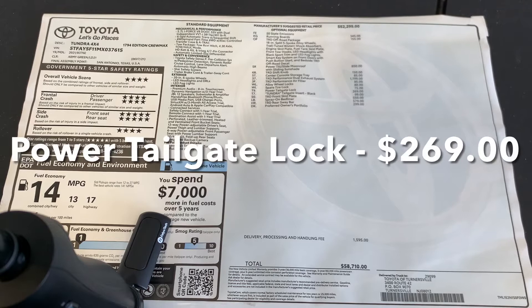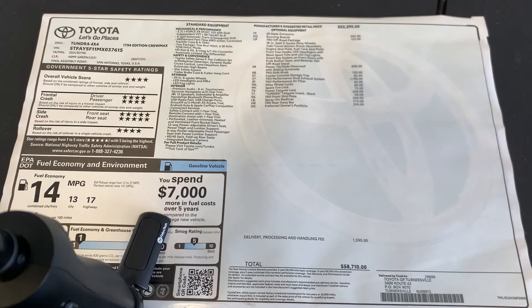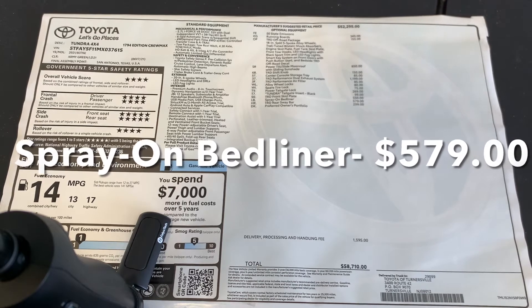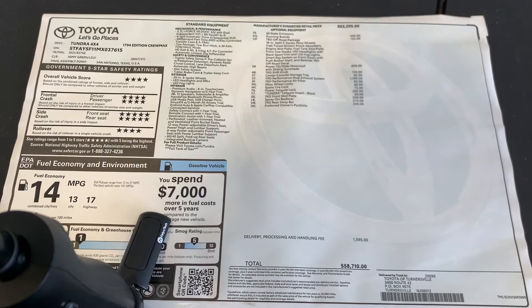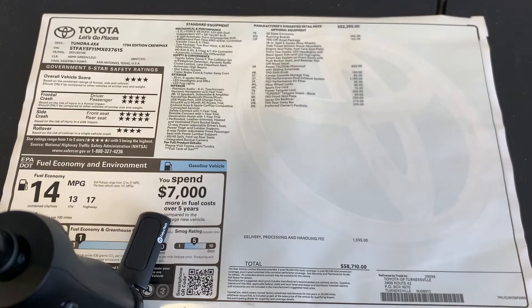Power tailgate lock is $269, Tundra tailgate insert in black for $99, TRD front skid plate for $550, spray-on bed liner for $579, and TRD rear sway bar for $299. That brings the total to $58,710.